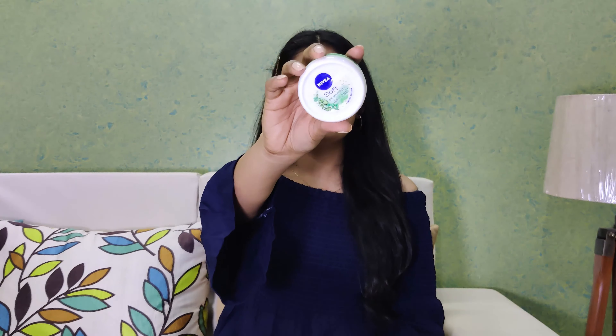The next product is a moisturizer from the brand Nivea — from their Soft range — in the mint fragrance. As you can see, I have entirely used it and finished it up. This is the smallest variant — I bought it to test how it would be. To my surprise, I really liked it. As the name suggests, it's from their Soft range and it does not make your skin feel greasy at all.